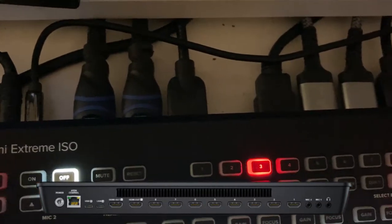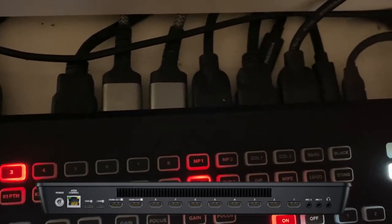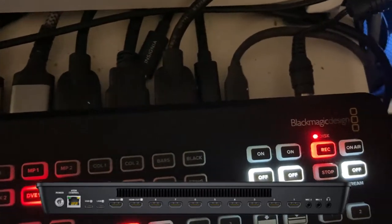With the ATEM Mini Extreme ISO, there is a singular 3.5mm headphone output, two 3.5mm microphone inputs, eight HDMI inputs, two HDMI outputs, two USB-C outputs, and your power-in cable. That is an astounding number of capabilities, being able to have a bunch of different camera angles that you'd be able to switch on the fly.